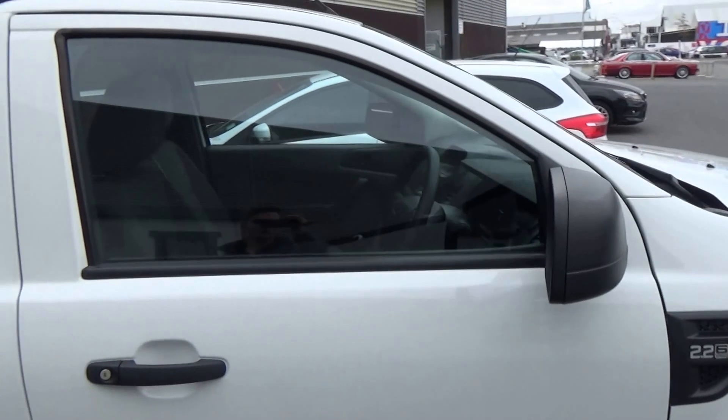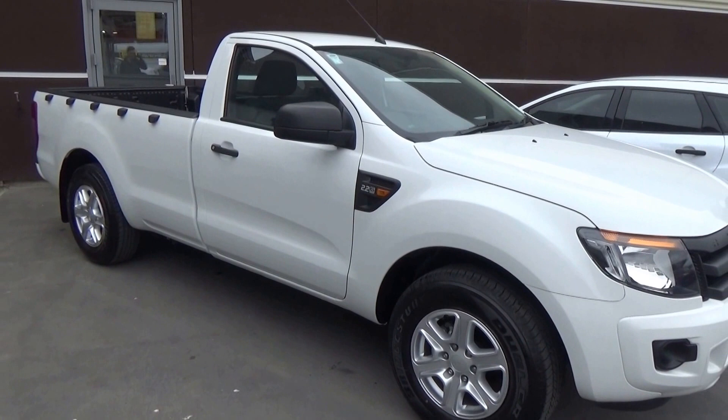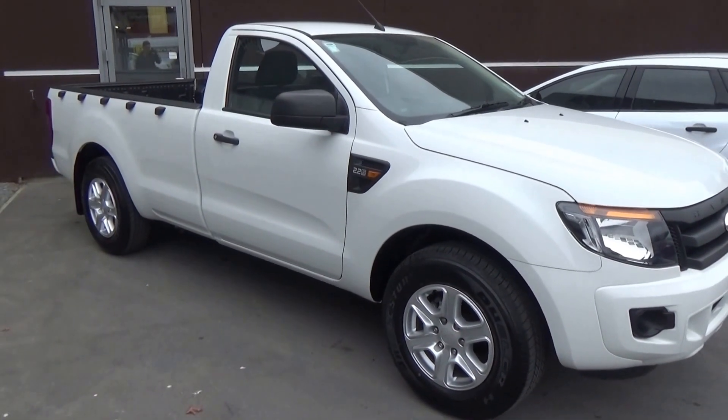If this vehicle is of any interest to you, please don't hesitate to give us a call on 0800 Buy a Ford, or come and view it in person at Team Hutchinson Ford, 186 Sherborne Street in the central city of Christchurch.